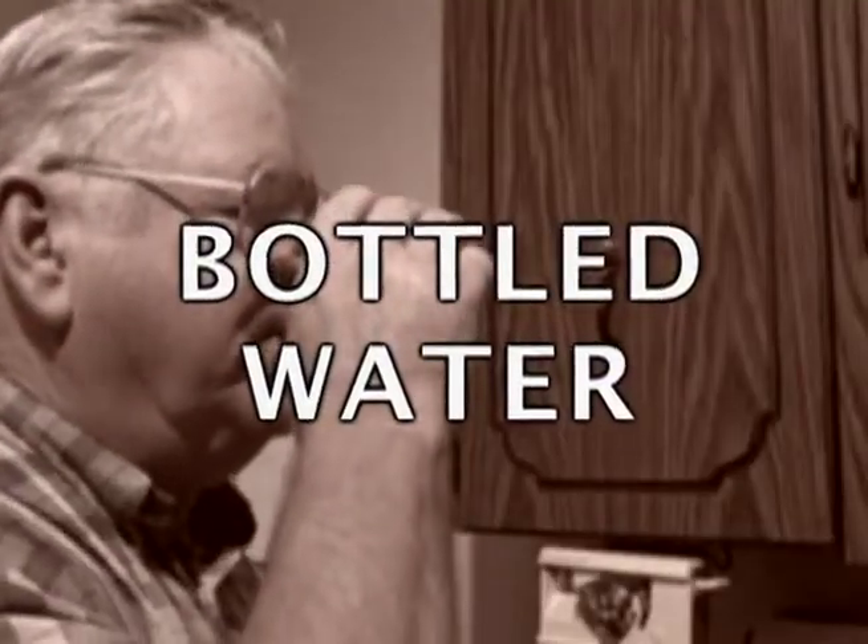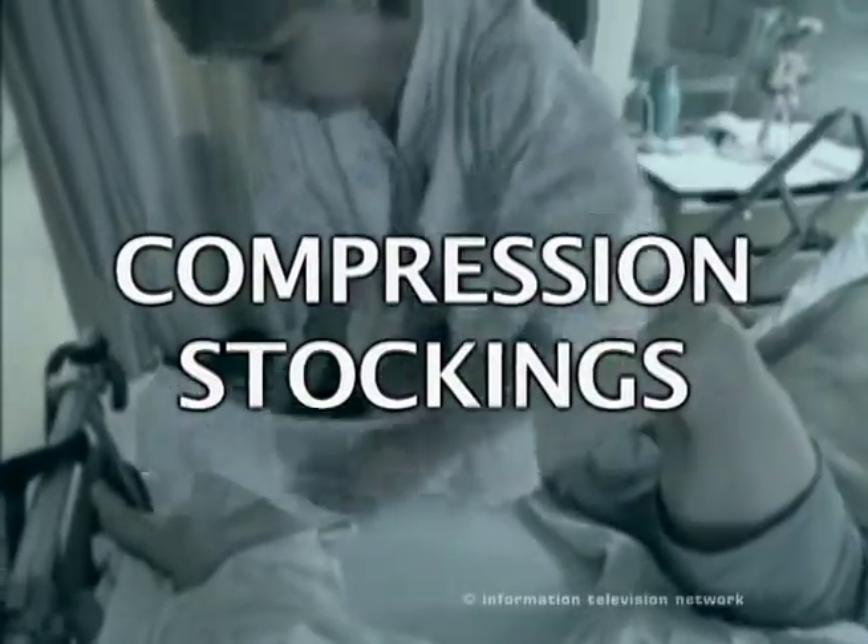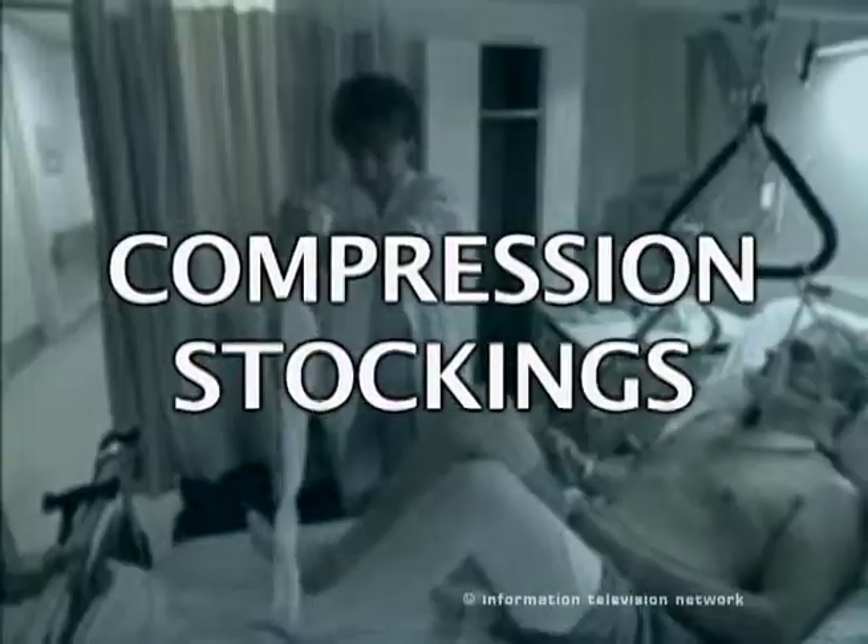Stay hydrated by drinking plenty of bottled water, get up and walk as much as possible, and consider compression stockings if you're at high risk for DVT.